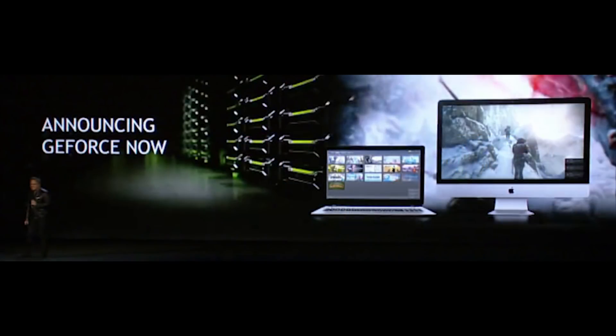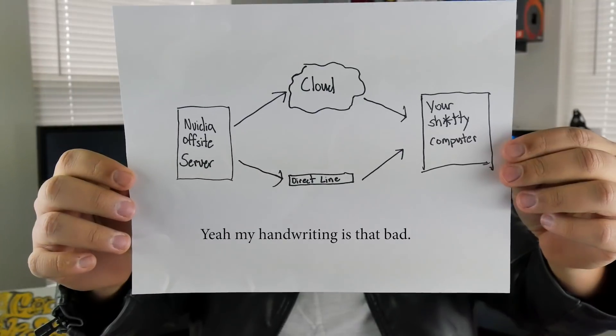Essentially what GeForce NOW is, is just banks and banks of graphics cards providing the computational power you need to run a game, sent to you through the cloud or a landline. I have a very scientific drawing that might help explain it. Basically, you could take pretty much any old laptop or desktop, pay for this service, and the computational power needed to run these games will be sent directly through the cloud to your computer. Think of your computer as a really far-away monitor for the actual system that is running the game.